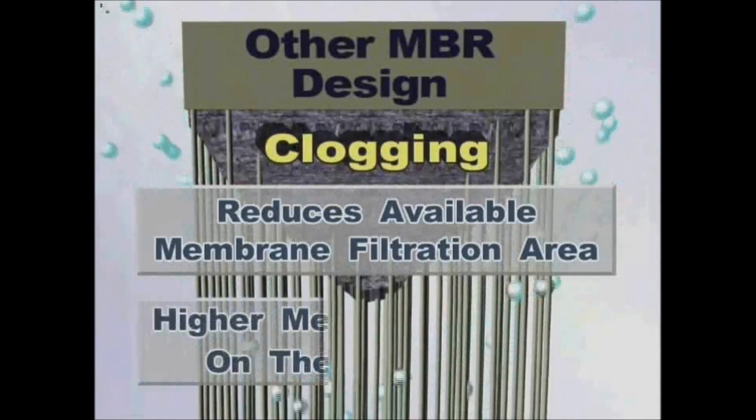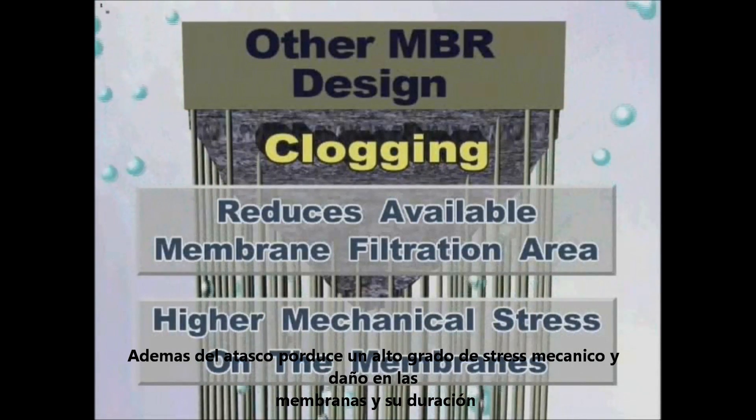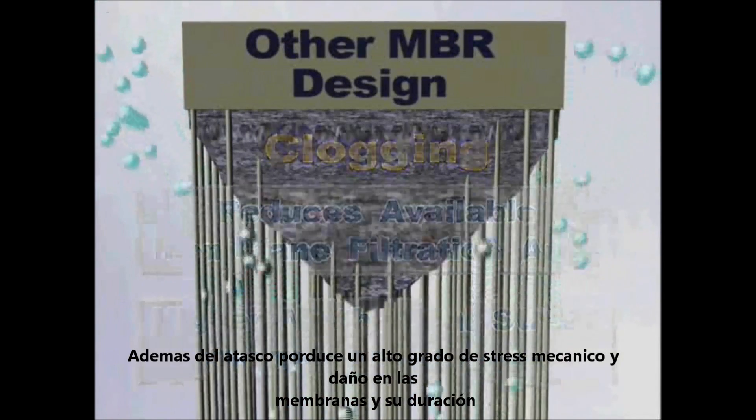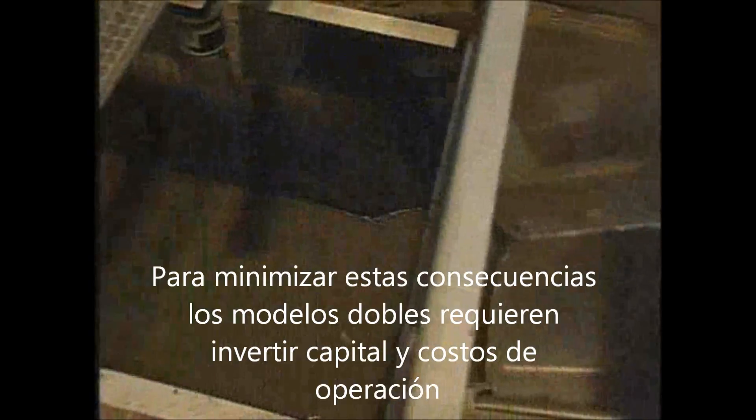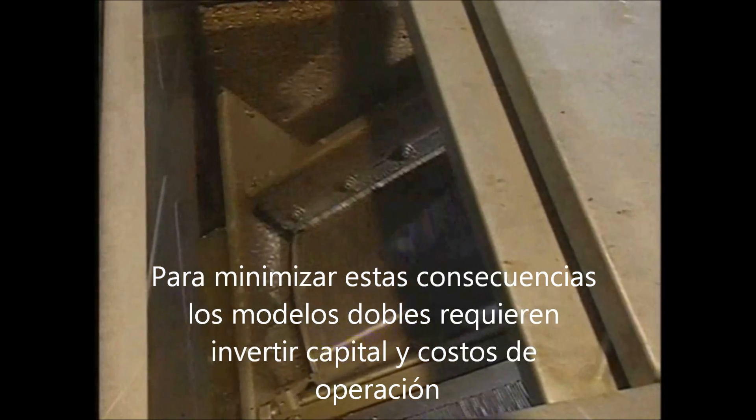Additionally, the clogging leads to higher mechanical stress on the membranes, which causes damage and will shorten membrane life. To minimize these issues, double header products require very fine pre-screening, leading to higher capital and operating costs.